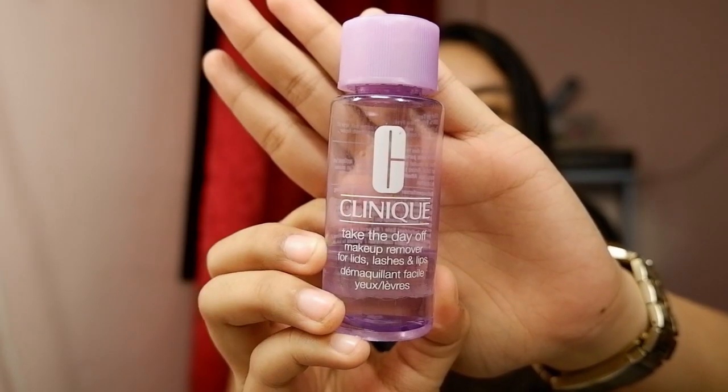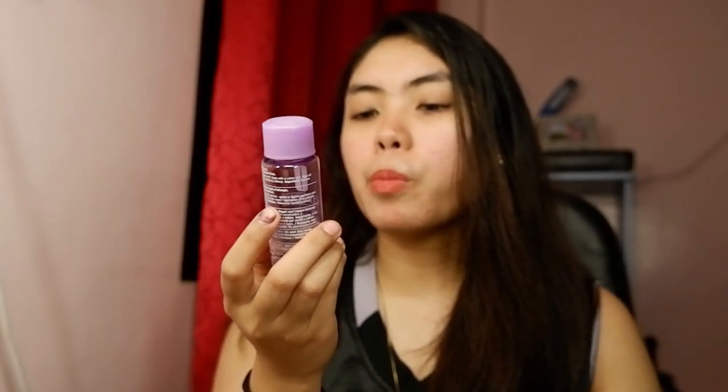For days that I wear makeup, I use an oil-based makeup remover. One is from Clinique — the 'Take the Day Off' makeup remover for eyelids, lashes, and lips. Another more locally available and cheaper option is the Nivea Express eye makeup remover. I use it with a cotton ball or I just shake it, put some on my palm, and wipe off whatever the day accumulated, then follow with the salicylic acid cleanser for my nighttime routine.